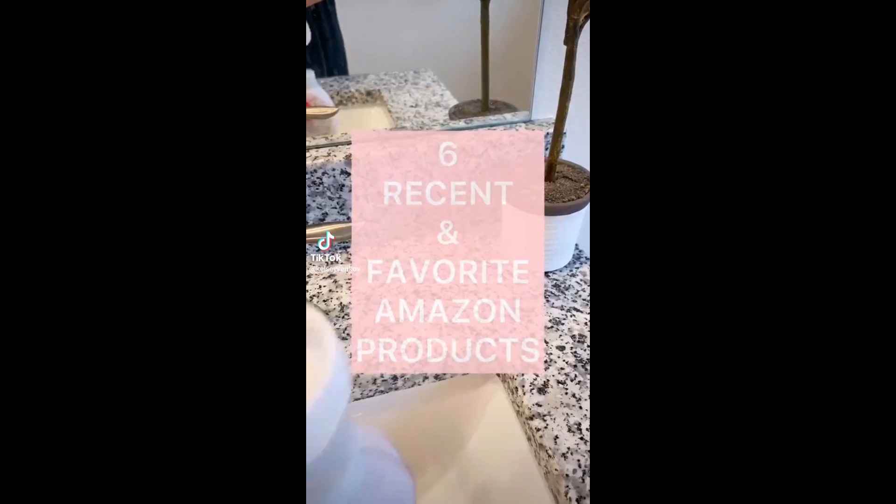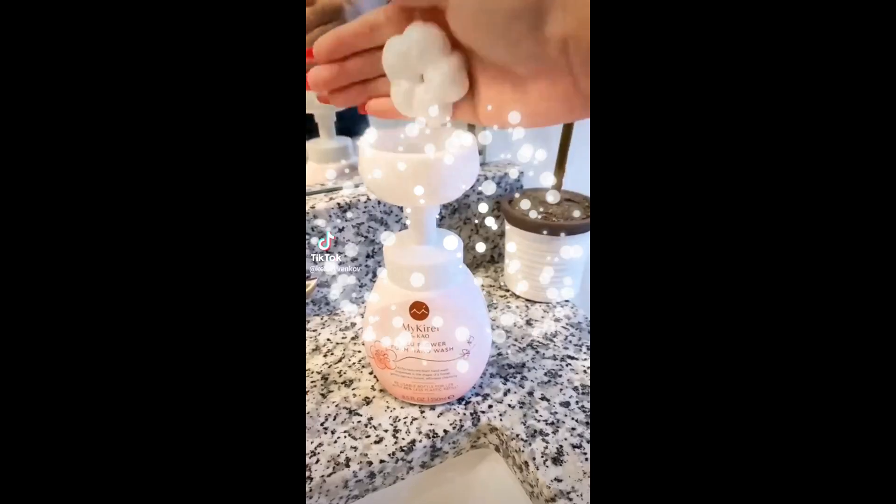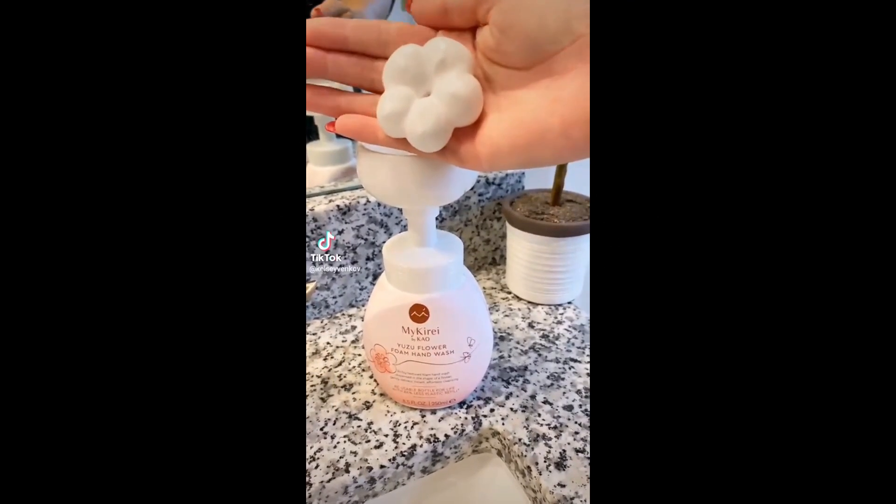Next is my recent and most favorite Amazon purchases. First is this flower hand soap that I keep in my daughter's bathroom — it pumps out in a flower and it's such a fun way to wash your hands.